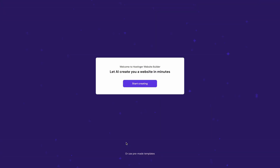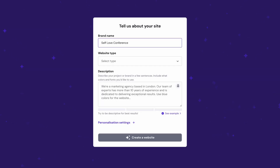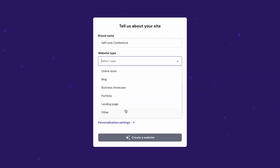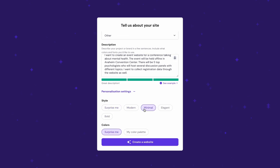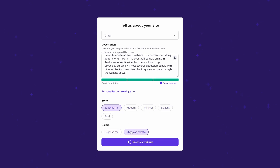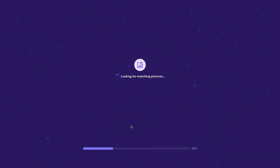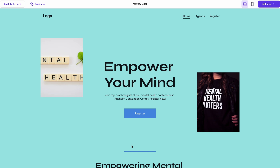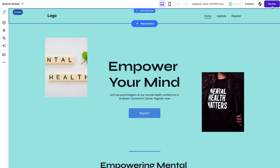Starting out with the onboarding, you have two options: build your site with the help of AI, or start with a professionally designed template. But if you want something more unique, you can always use the AI builder. All you need is to provide a website name, choose the type, then describe your desired event website in detail. To customize your design style and colors, expand these settings and choose your preference. Then hit 'Create a Website' once everything looks good. A working website is ready in preview, and all we have to do now is enter the site editor and personalize the site.